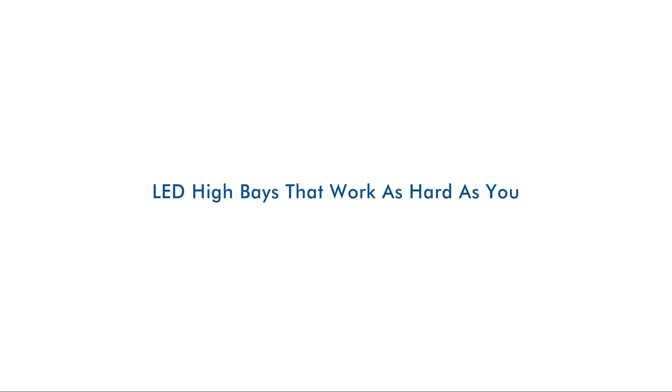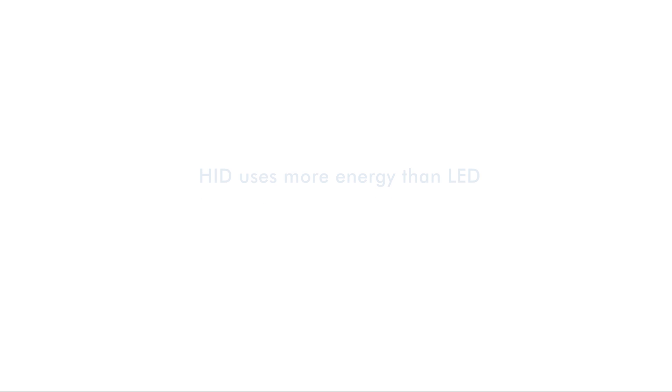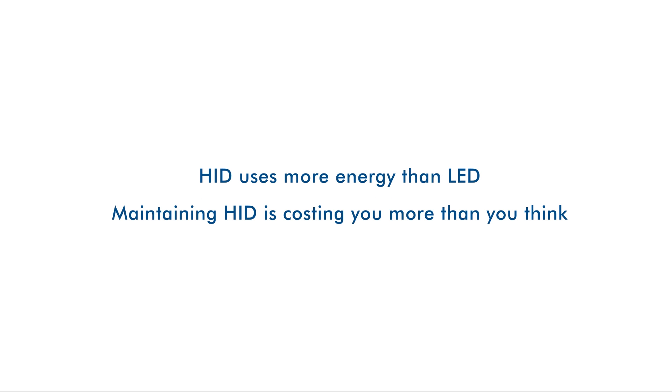You've heard it a thousand times: LEDs save money. But if you're running a manufacturing plant, you probably don't realize the full cost of your traditional lighting. The facts are simple — HID uses more energy than LED and it costs more to keep running.